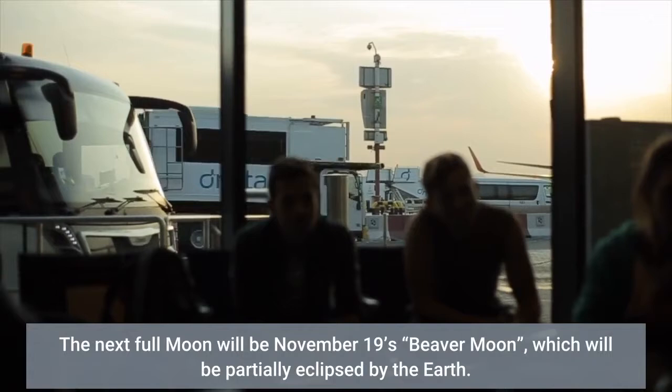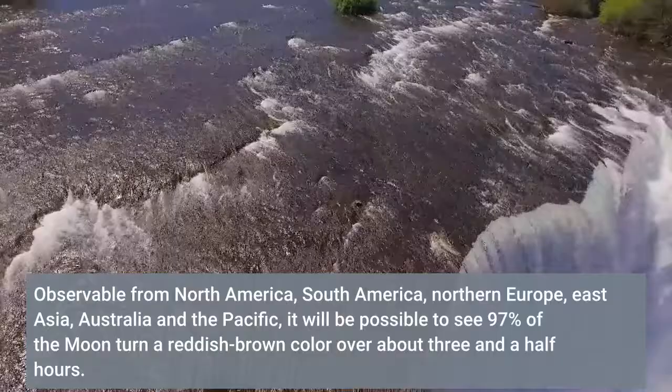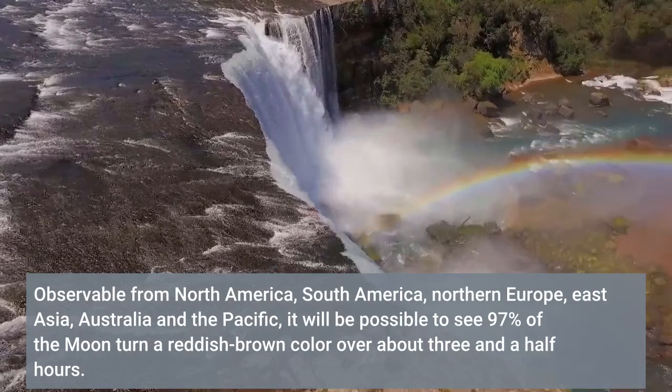The Beaver Moon will be partially eclipsed by the Earth, observable from North America, South America, Northern Europe, East Asia, Australia and the Pacific. It will be possible to see 97% of the moon turn a reddish-brown color over about three and a half hours.